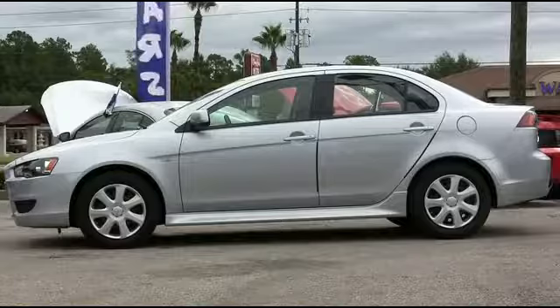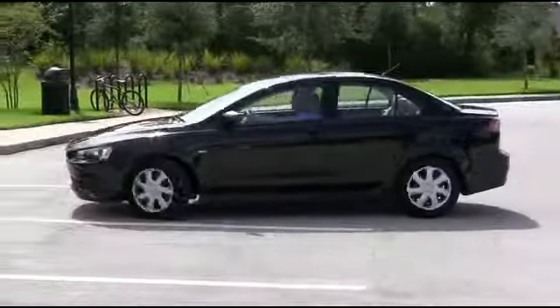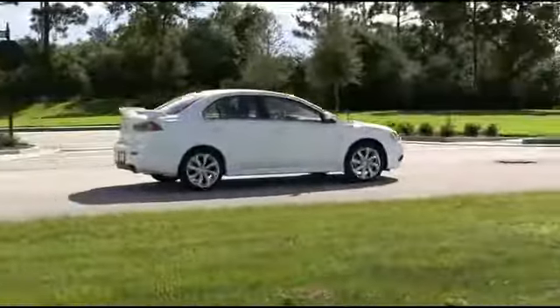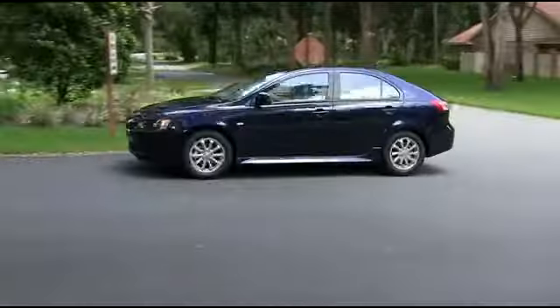Turn heads with Rally Red, make the neighborhood jealous with Apex Silver, blast off and rocket down the road with Octane Blue, fall in love with Tarmac Black, nothing says class and elegance like Wicked White, and make everyone's day with the awesome Mercury Gray.